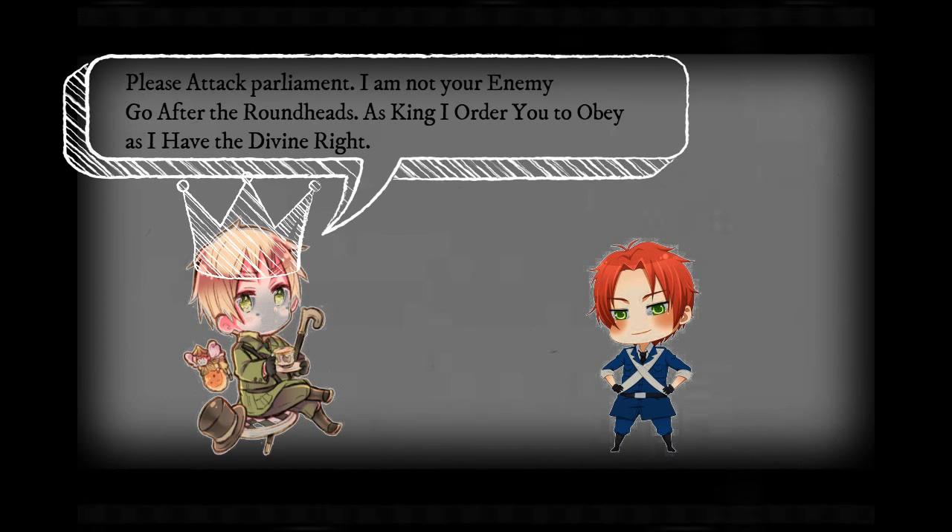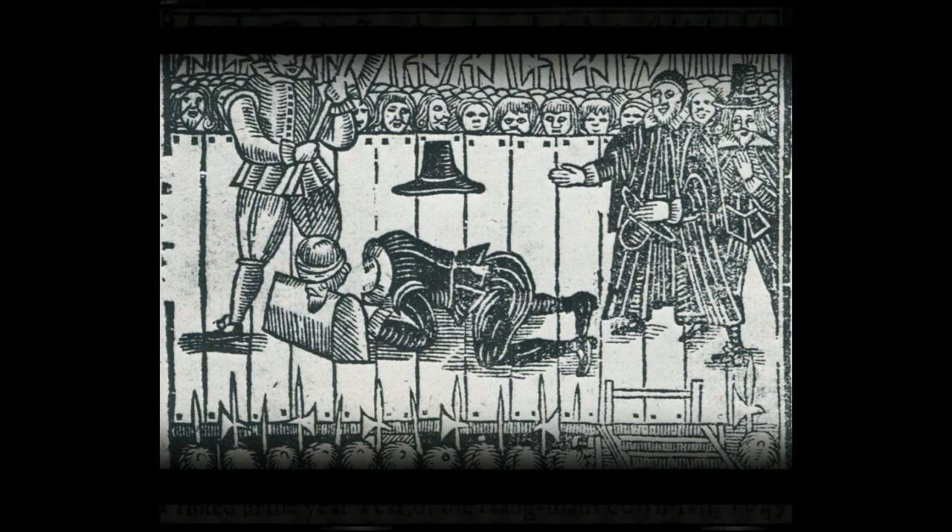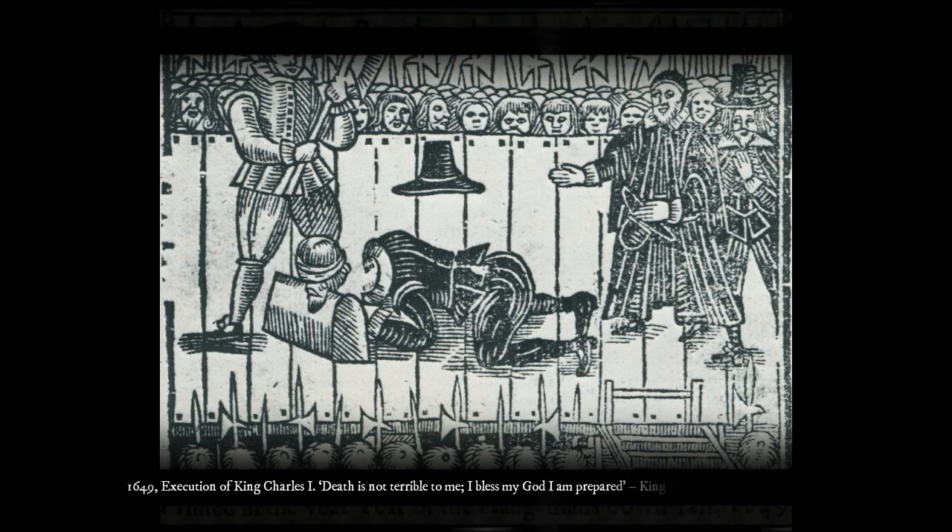Legend has it that King Charles I went to the Scots to try to get them to invade England against the Roundheads — and this is an act of treason. Nevertheless, in 1648, King Charles I was once captured, and Parliament tried to reason with King Charles I again. But King Charles I believed in his divine right and refused to compromise. As a result, on January 30th, 1649, King Charles I was beheaded. His last words were: 'Death is not terrible to me. I bless God, I am prepared.'